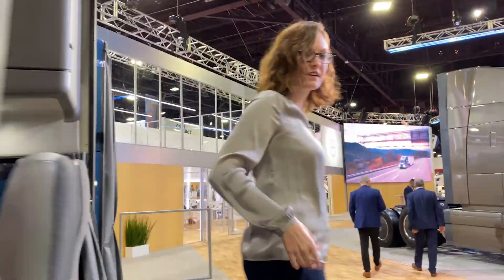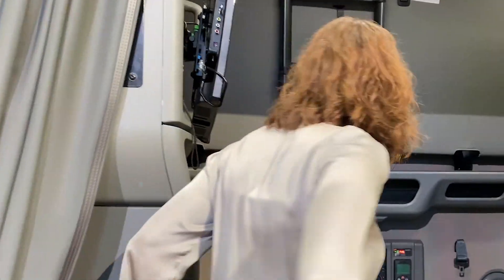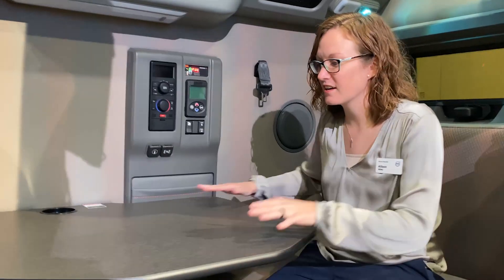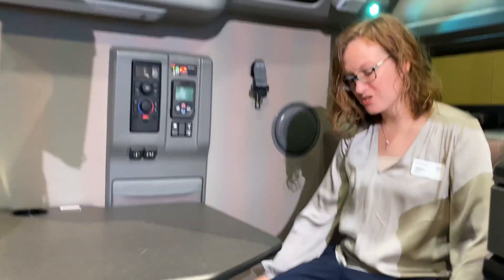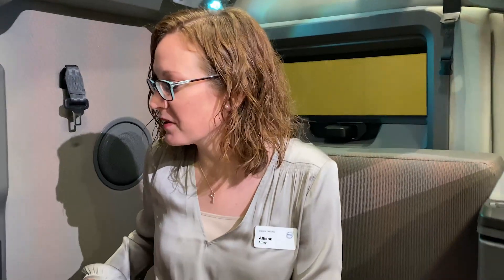Let's move over and get into the back of the sleeper. This is our brand new workstation that we're offering — it just entered production earlier this year. We've designed the cushions to provide a little more comfort with the foam. They're two pieces — two cushions instead of four — so they're not going to move around when you're sleeping.